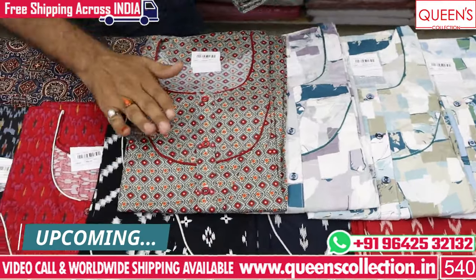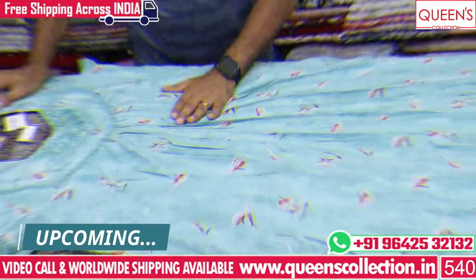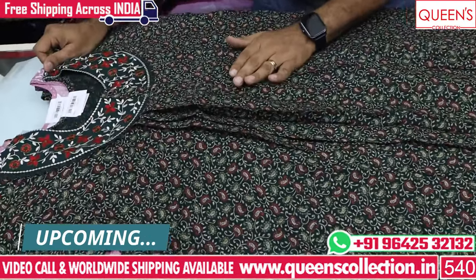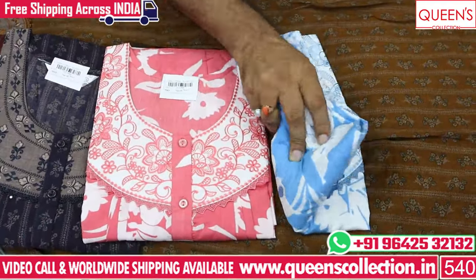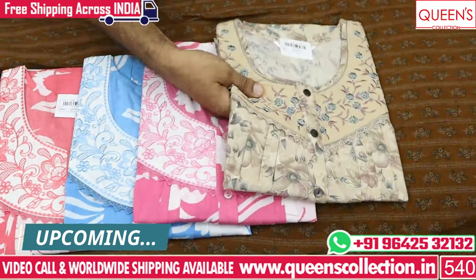You can contact them with your screen or with the pieces. If you want a video call, we also have a video call facility. There is also free courier service, available in Sendhagir, India, and worldwide shipping. If you like or share the video, subscribe to our channel and press the bell icon.